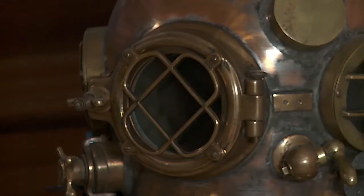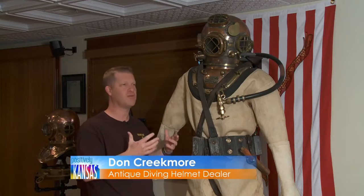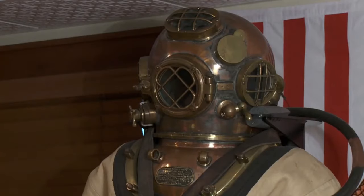As a collectible today in the 21st century, that's why people like these helmets. They're complicated looking, and they really are. They're a piece of American history and they helped win the war, just because they're built so well and such a great design.